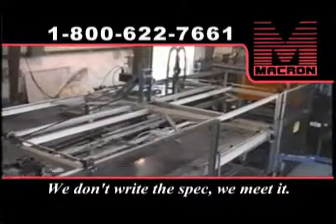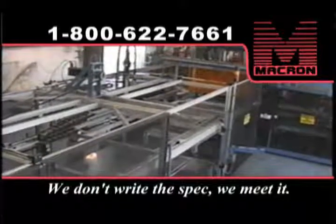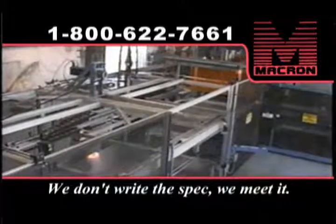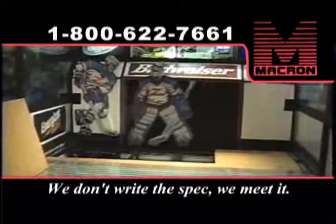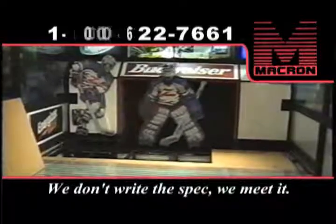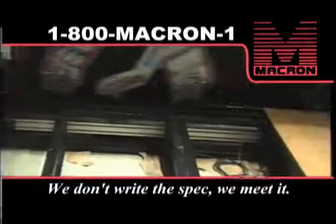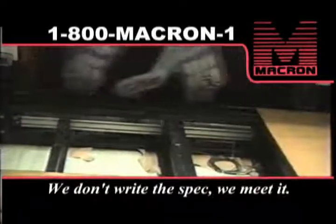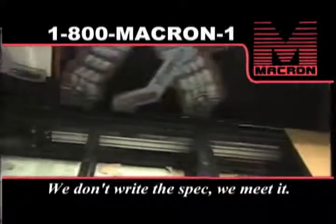This is just one more example of creative thinking that makes Macron such a valuable partner for automation projects. The amusement industry has some pretty demanding applications of its own. With the requirement for an actuator capable of very high acceleration rates and quick directional changes, Macron developed a special carriage design to accommodate these unique needs.